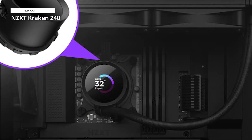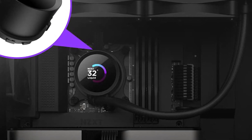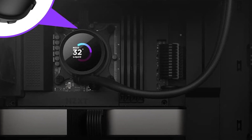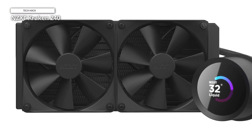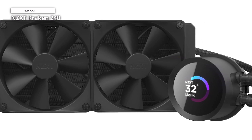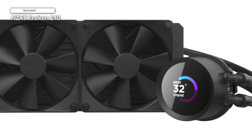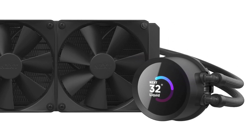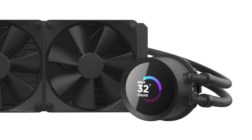Adorned in a sleek black finish, this cooler not only keeps temperatures in check but also enhances the overall aesthetics of your system. NZXT's precision engineering guarantees reliability and unwavering performance. Elevate your cooling solution with the Kraken 240, a fusion of innovation and customization for an immersive gaming experience. Keep cool, stay stylish, and embrace the Kraken.